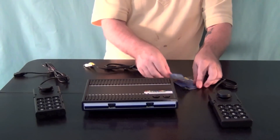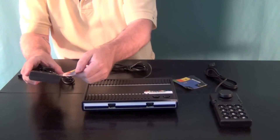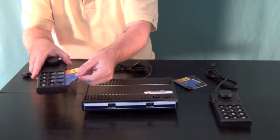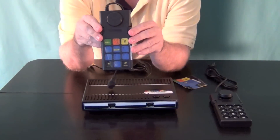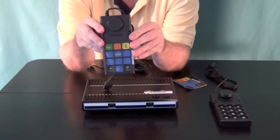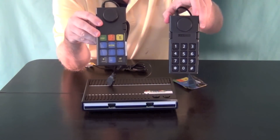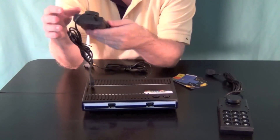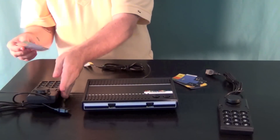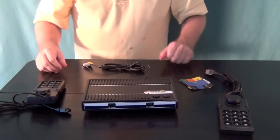They've included overlays for four different games: Fortune Builder, War Room, Blackjack and Poker, and Dam Busters. Much like these sorts of things, they just slide into the side and leave a visual hint as to what some of the buttons are for, as opposed to just the plain numeric keypad. For those games that require them that's helpful, though I'm not really familiar with those games and how necessary the overlays would be.